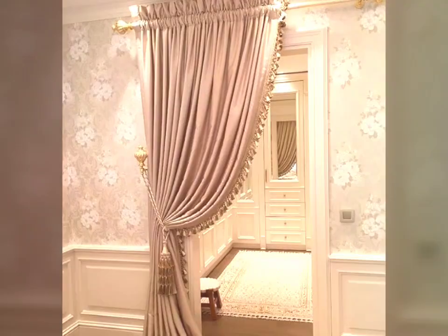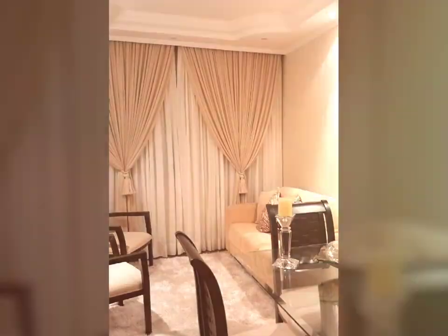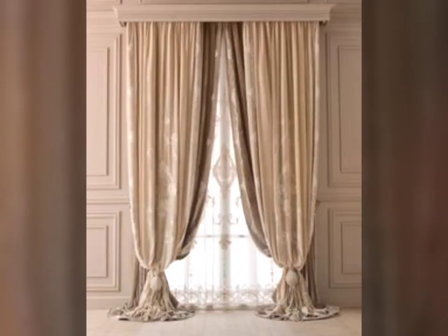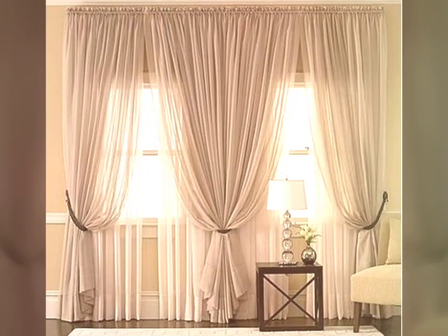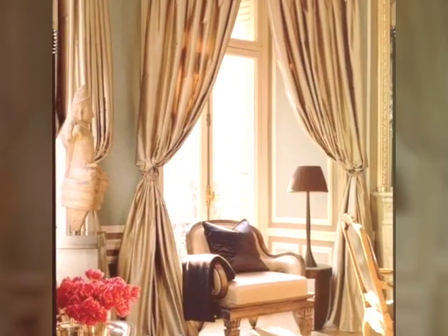Beyond their specs, curtains are also a key design element that enhances the aesthetic of a room. Available in a wide array of colors, patterns, and fabrics, curtains can complement and contrast with the room decor, adding texture, depth, and visual interest. Sheer curtains create an airy, delicate ambiance, while heavy materials like velvet or blackout curtains convey elegance and opulence.